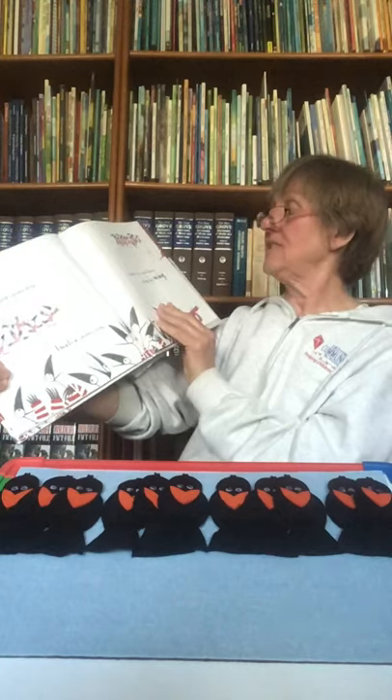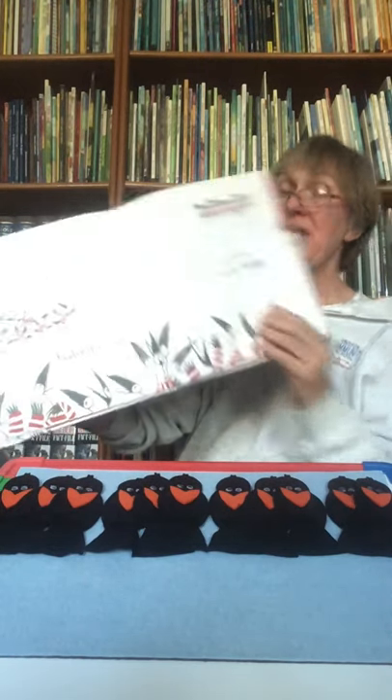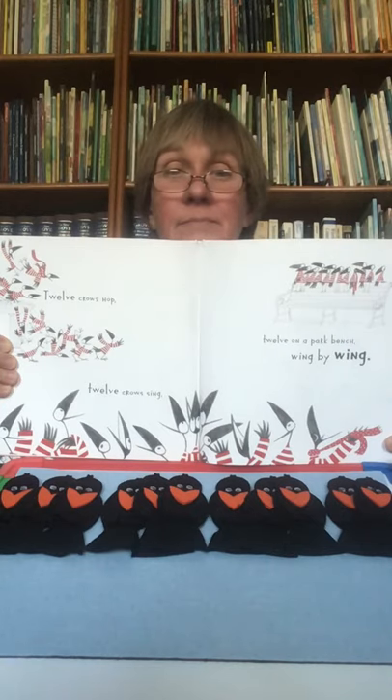Twelve crows hop. Twelve crows sing. Twelve on a park bench, wing by wing. There they are, all in a row. We're definitely going to have to move them over now. Now we can see all twelve, and we can count them one by one, and then by threes. One, two, three, four, five, six, seven, eight, nine, ten, eleven, twelve. Three, six, nine, twelve. After nine, counting by threes counts twelve, boys and girls. Let's do it one more time: three, six, nine, twelve.